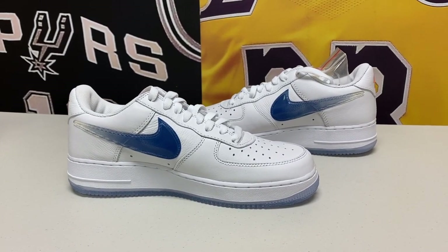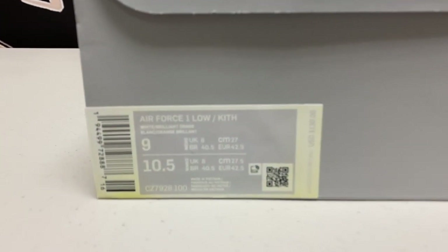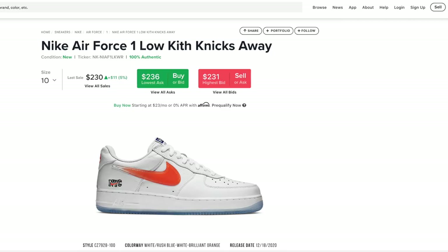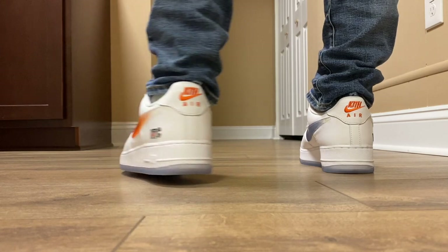In terms of comfort, it's really pretty good right out of the box. Air Force Ones are pretty comfortable and get better over time as you wear and break them in. The shoe retailed for $130 but is currently selling on the resale market for around $250 to $300 depending on the size — they sold out pretty quickly and it seemed to be a fairly limited run.